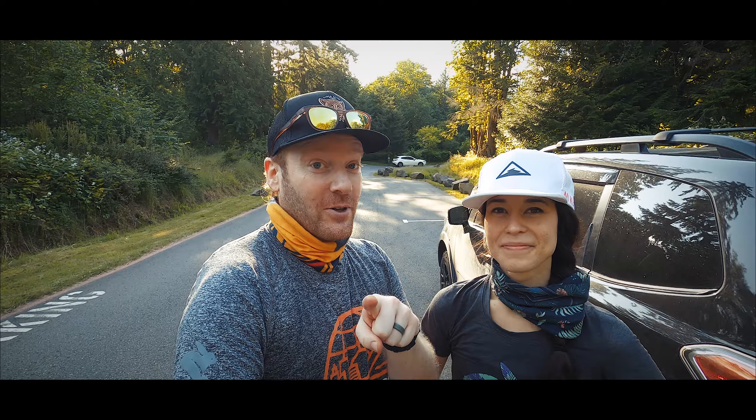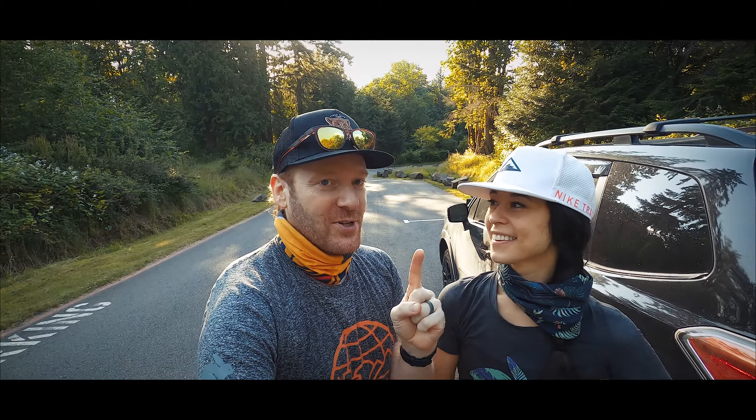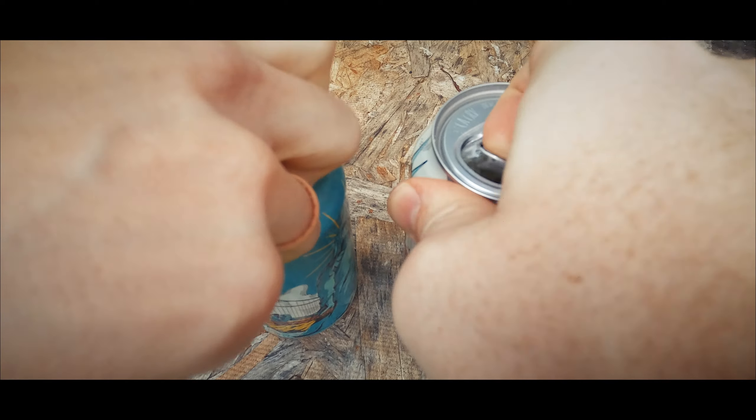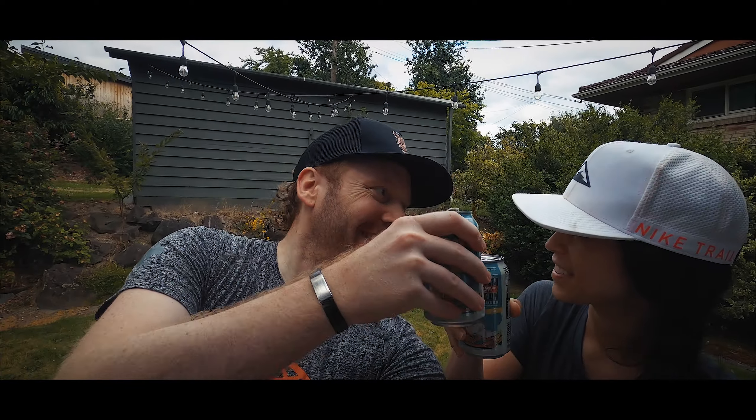We'll see you next year for more Ginger Runner Global Run. Before we wrap it up, per tradition, there's one last thing we have to do. Cheers, babe. Cheers. Happy GRGR. Happy GRGR. See you guys next year. Bye!